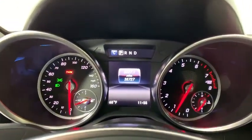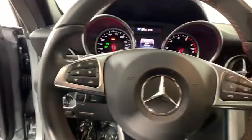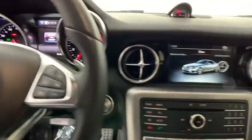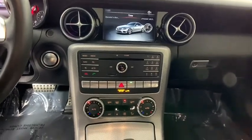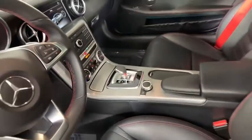Rear window defroster, electronic stability control, CD player, compass, power windows, trip computer, heated front seats, security system, panic alarm, brake assist, Sirius satellite radio, overhead console.